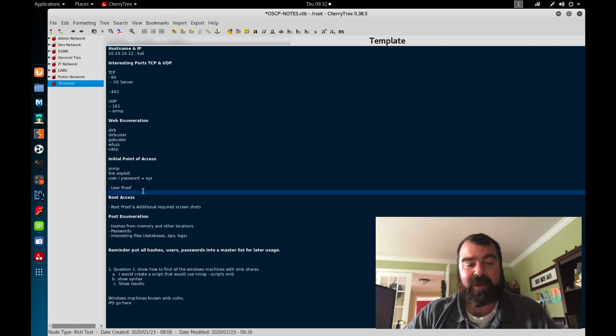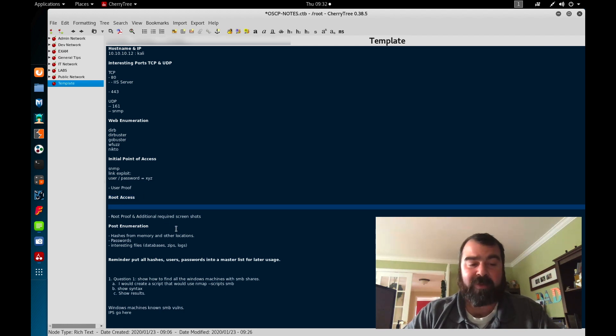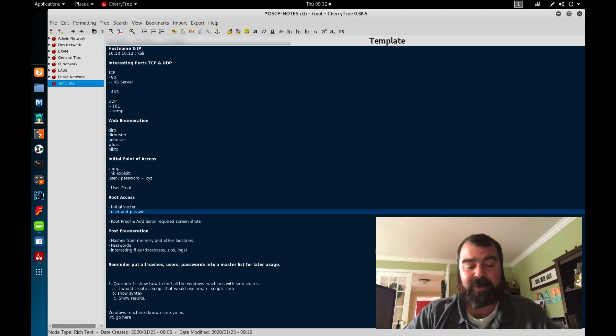Down here I would do my user proof — grab my user proof file and put that in here. Then I'd start working on my root access and document the initial vector: how did I get initial access on this box? So if that username and password happened to be an admin account, I'd write down that the user and password had admin permissions and show proof of that — using 'net user [username]' to get information about that user — then document that and take further screenshots.